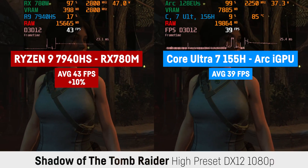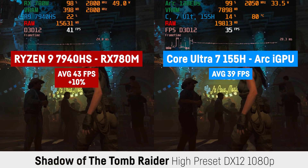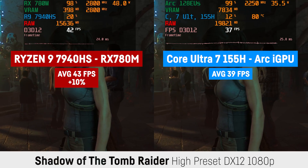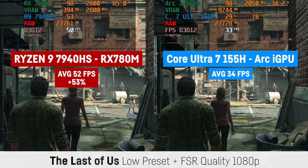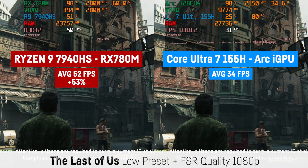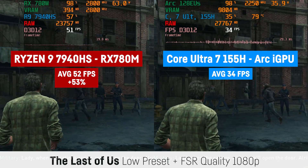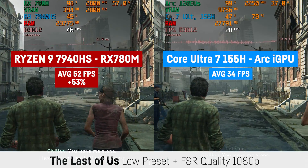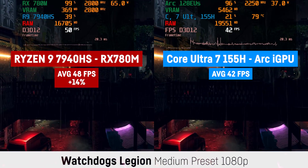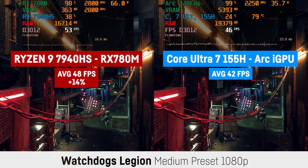The smallest performance difference today is in Shadow of the Tomb Raider with only 10% between the two chips — probably why Intel cherry-picked this game for their first benchmark comparisons. That's 43 FPS vs 39 FPS at 1080p and high settings using DirectX 12. The Last of Us was surprisingly working on the Intel chip with 34 FPS at 1080p low settings with FSR in quality mode versus 52 FPS for the RX 780M — a huge lead of 53%. In Watch Dogs Legion, the Core Ultra 7 came close with 42 FPS to the 48 FPS of the RX 780M at 1080p medium — a small difference of only 14%.